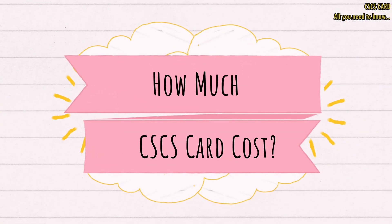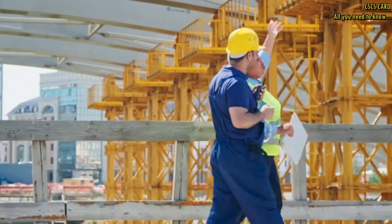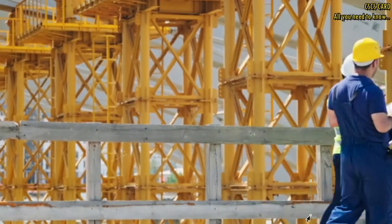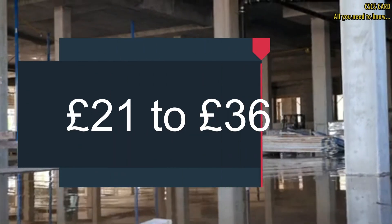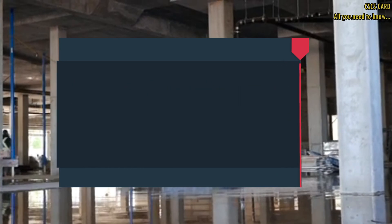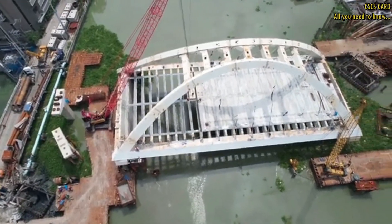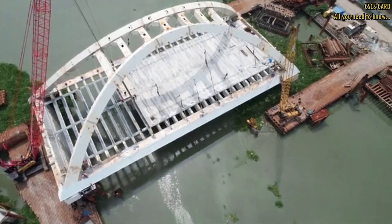Now let's discuss the question on everyone's mind: how much does a CSCS card cost? The first cost you will encounter is the Health, Safety and Environment test fee, which varies depending on the test center and is typically around £21 to £36. The cost of the actual CSCS card varies based on the type of card you are applying for.